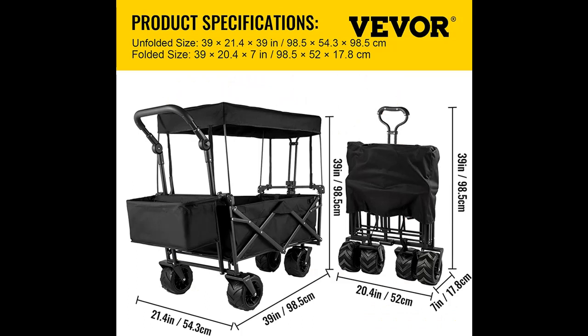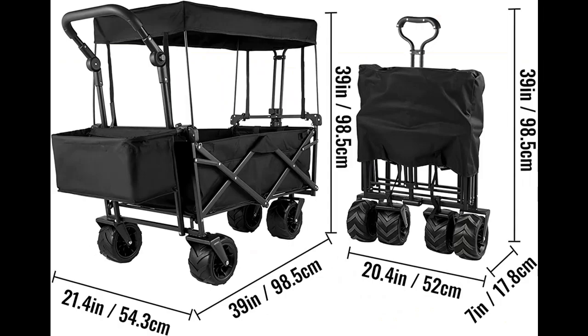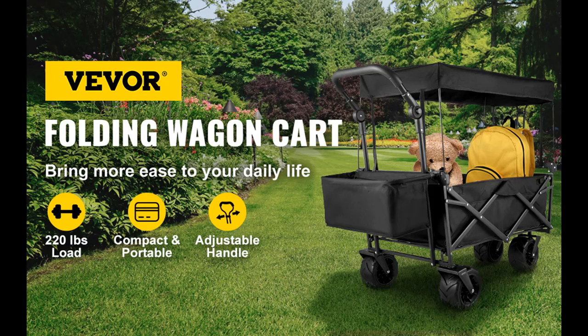Premium Steel Frame. Our collapsible wagon has a high-strength steel frame with removable 600D Oxford PE fabric, which means it can load anything you want for an outdoor picnic. Moreover, the detachable awning can put away your worries about the weather.